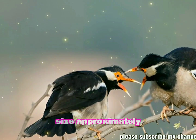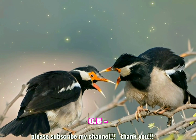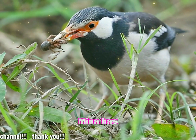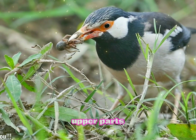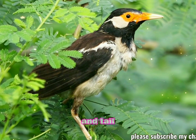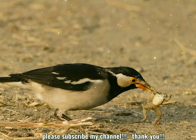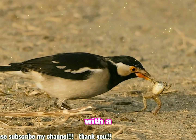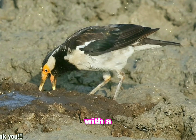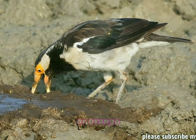Size: approximately 22 to 24 centimeters, or 8.5 to 9.5 inches in length. The Indian Pied Myna has a glossy black head, neck, and upper parts, contrasting sharply with white underparts. Its wings and tail are also black with white patches, particularly noticeable in flight. It has a bright yellow-orange beak with a red base near the nostrils. The eyes are encircled with a patch of bare reddish skin, and the legs are a pale yellow or orange color.